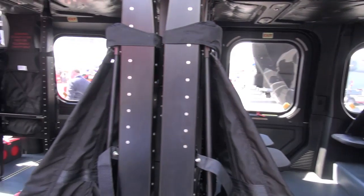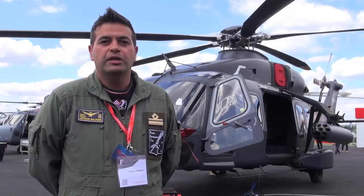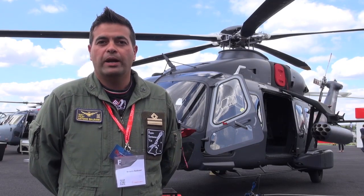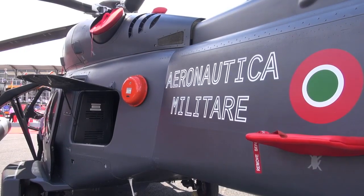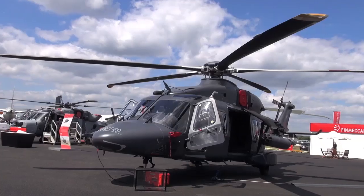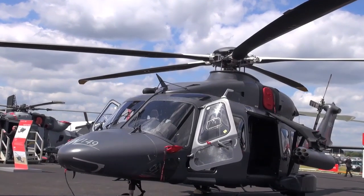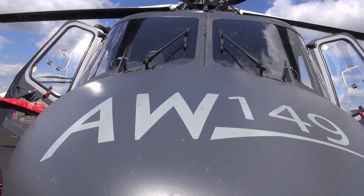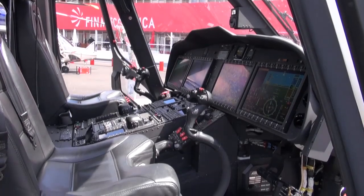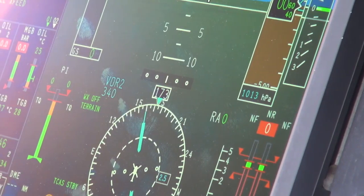Having such innovative features means that, from a certification point of view, we needed to write from scratch some of the certification requirements. I have to thank the Italian Air Force, as well as my colleagues who took part with me in the certification, for giving us all the necessary training to be ready for such a challenge in supporting the military certification authority for the achievement of the type certificate for this military helicopter.